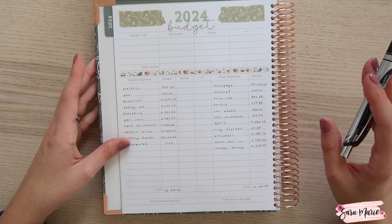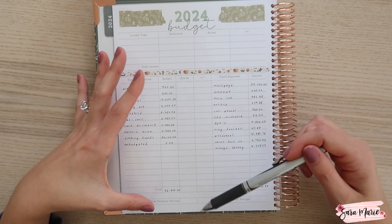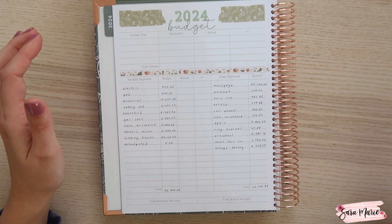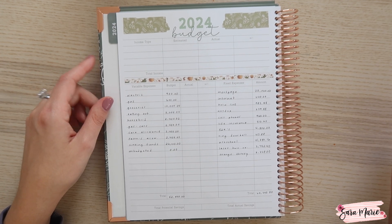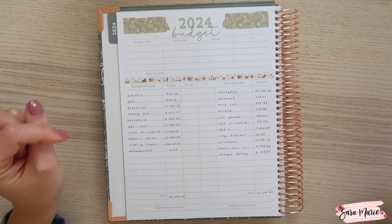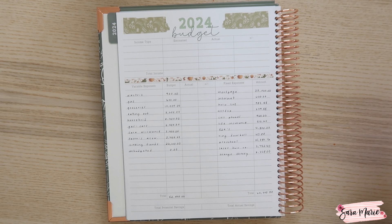That is pretty much it for my 2024 budget. When I'm off camera, I will fill in our income and then I'll fill in what I think we'll potentially save. Definitely make sure to check out tomorrow's video where I will be setting up all of our sinking funds and kind of walk through why that amount is $26,000. I hope you guys enjoyed getting to see me walk through the schedules that I've already done and also talk through what we're doing for our 2024 budget.